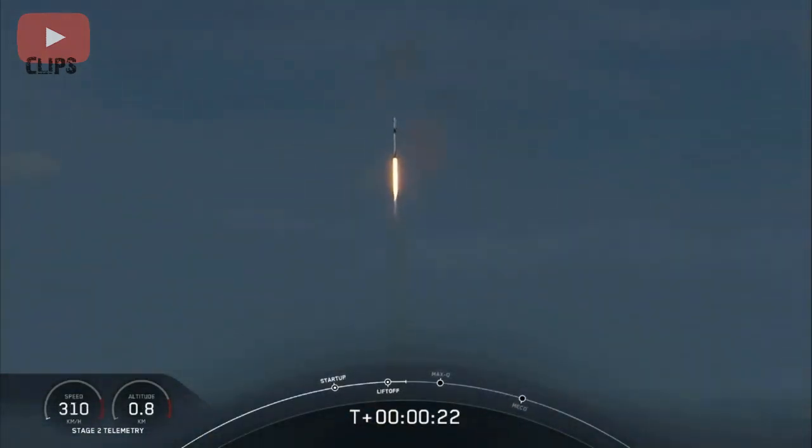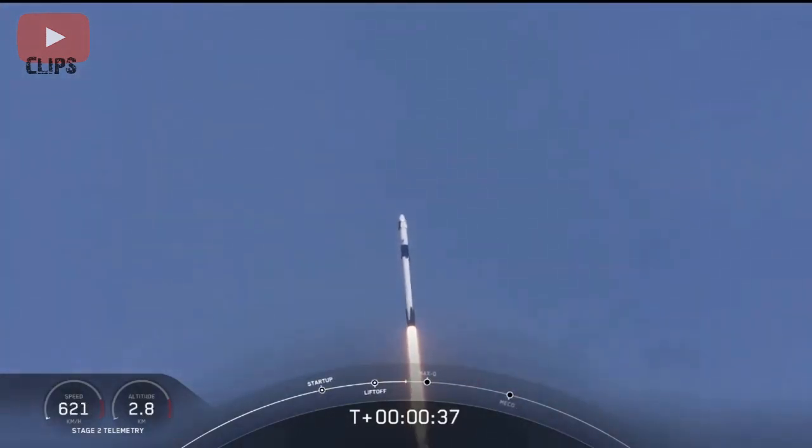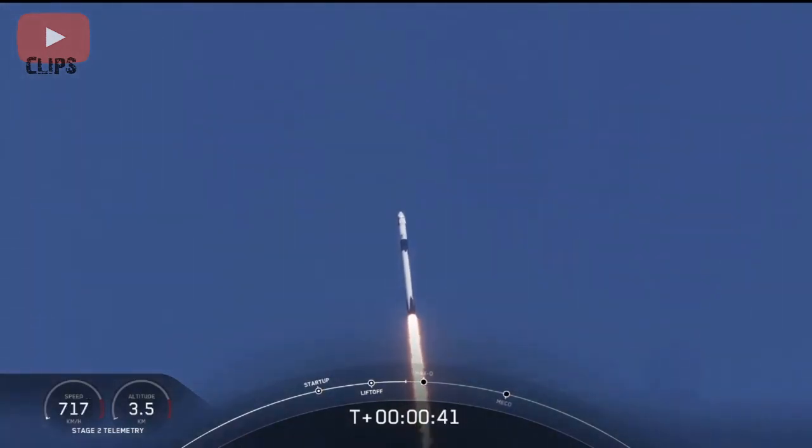20 seconds into flight, stage 1 propulsion is nominal. T-plus 30 seconds into this historic mission. Flying crew on board Dragon and Falcon 9 — and look at them go. Falcon power, telemetry nominal.